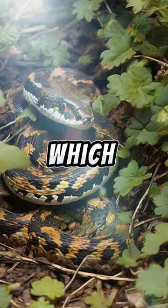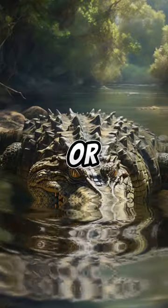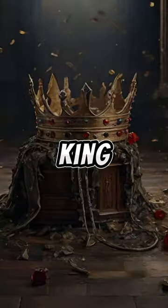In your opinion, which animal is the best at hiding? Snake, crocodile, or bat? None of them? Well, behold the adaptation king — the chameleon.